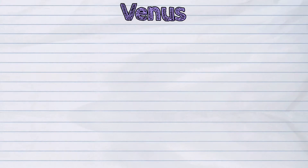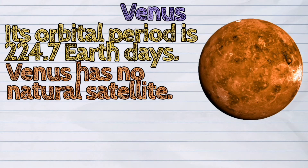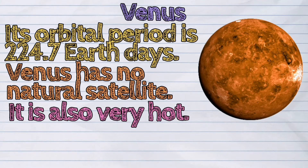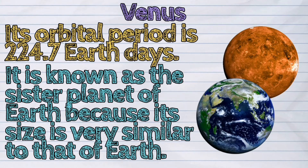Venus is the second planet from the sun. Its orbital period is 224.7 Earth days. Like Mercury, Venus has no natural satellite. It is also very hot. It is known as the sister planet of Earth because its size is very similar to that of Earth.